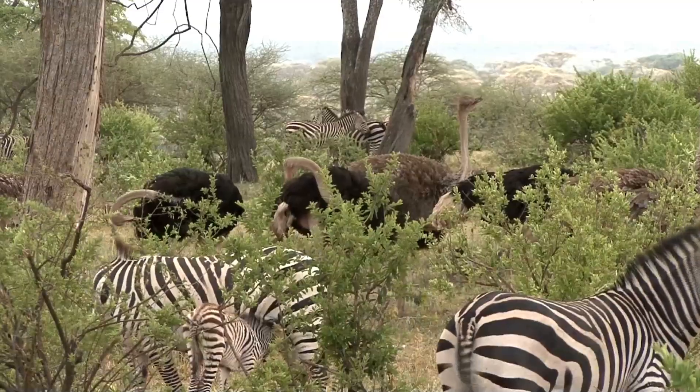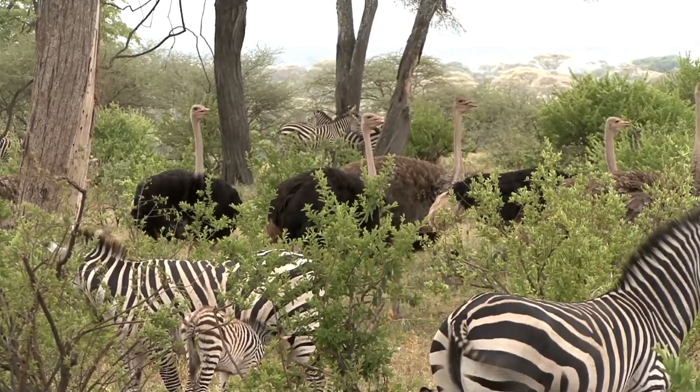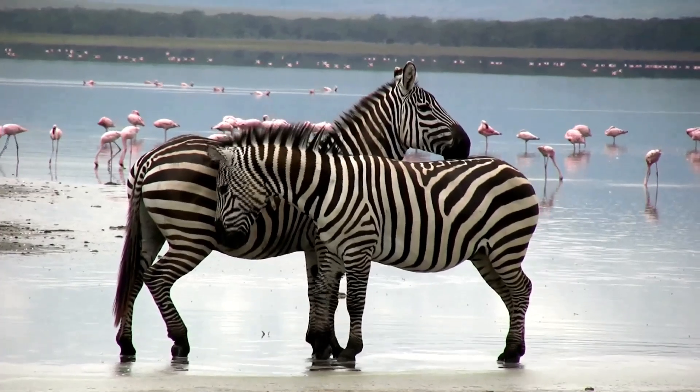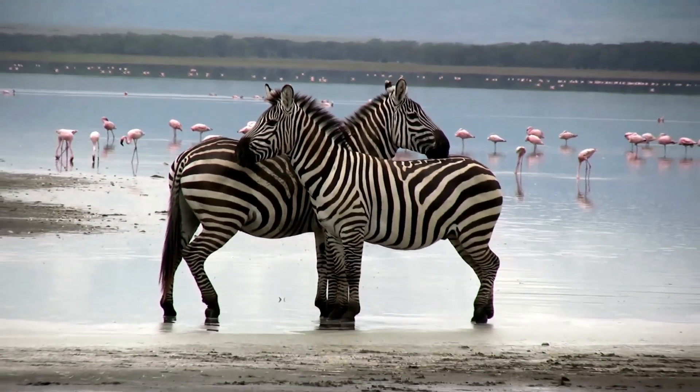Scientists believe that the stripes serve several purposes, including camouflage, discouraging biting flies, and allowing individuals to recognize each other within a group. Each zebra has a unique stripe pattern, much like a human fingerprint, which makes it easier for researchers to identify individuals.